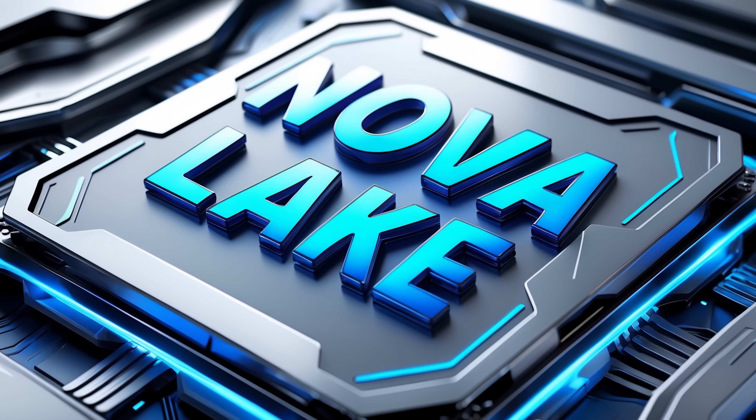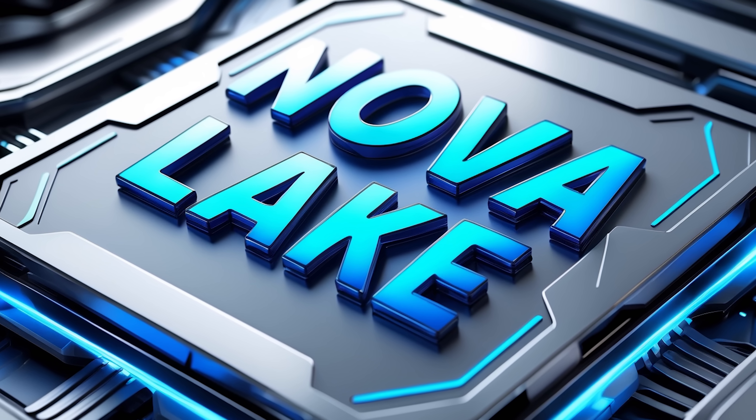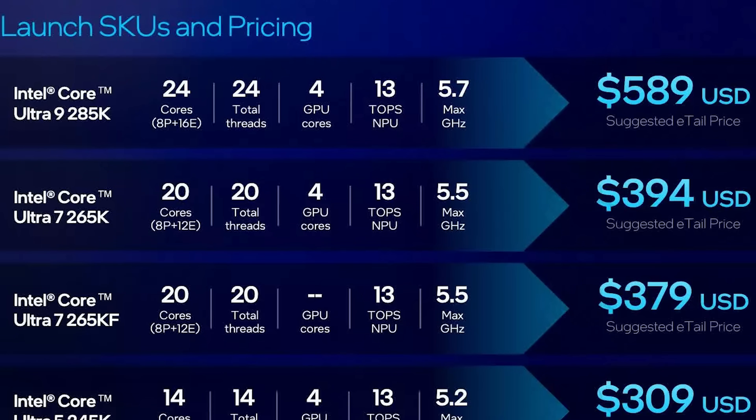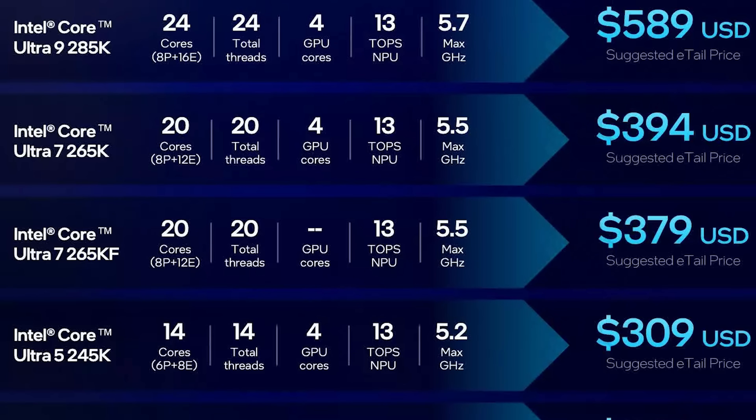Now, Intel is almost certainly not at all prepared to release Nova Lake yet, and that's likely why they're just kind of doing this to throw something out there in the meantime. But still, given just how terribly these performed, I really don't think this is a good idea.